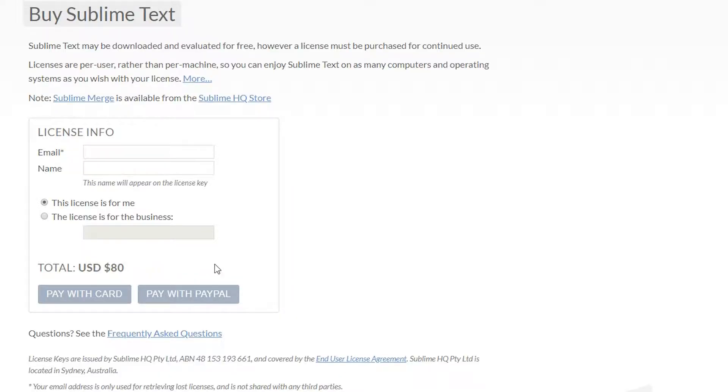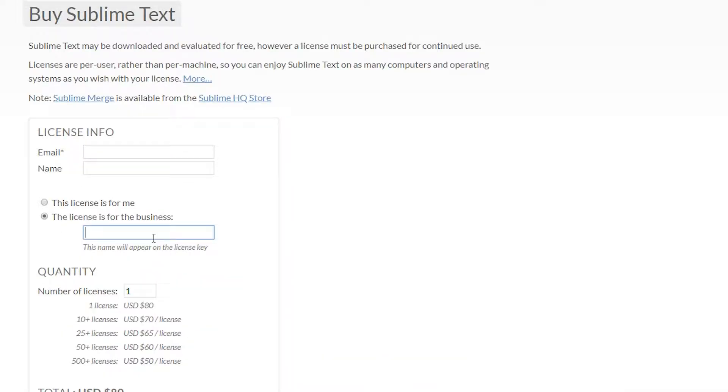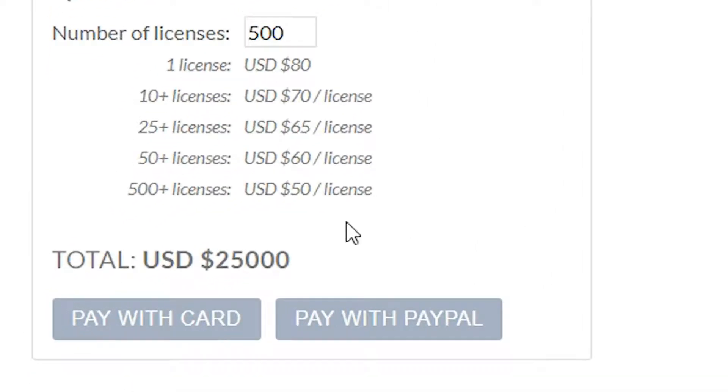It's not horrendously annoying, but it is always reminding you that they appreciate you using the tool but you've got to buy it eventually. The cost for one seat is about $80. Not terrible, probably won't break your bank, but if you've got a bigger team, you can quickly see how the cost would expand.